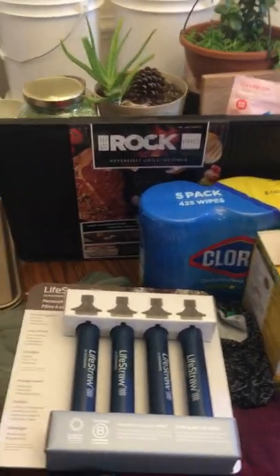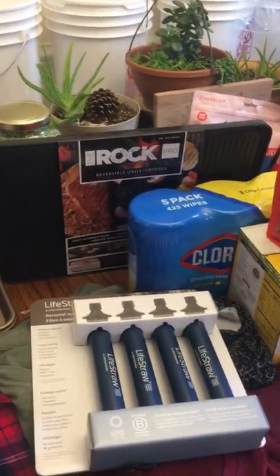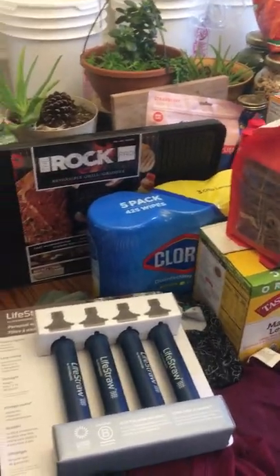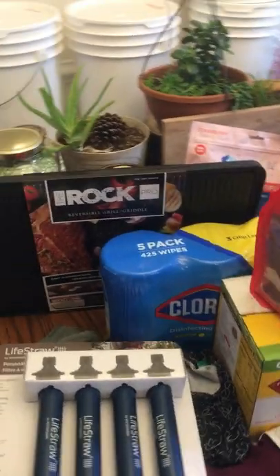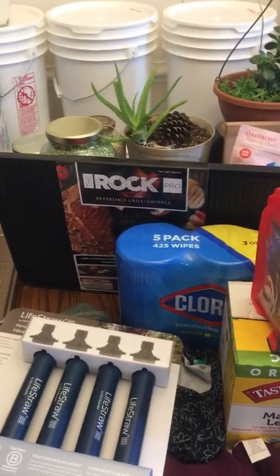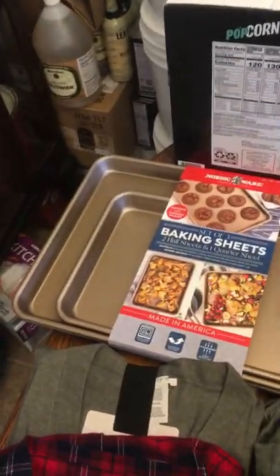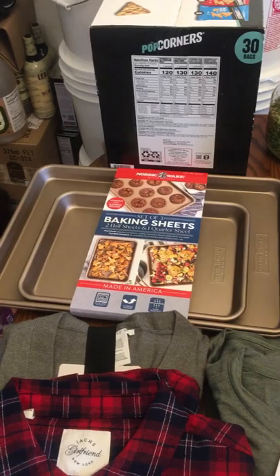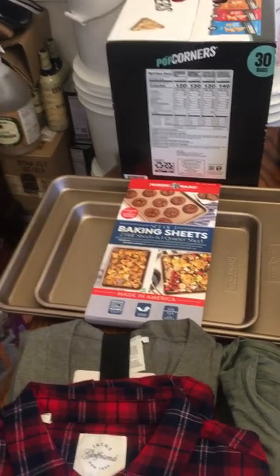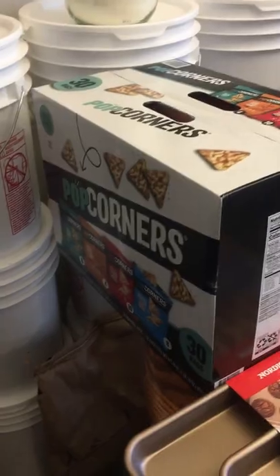I think the griddle will be really great because our family is outgrowing our skillets. We have five people — two boys, one that's 10 going on 11 and one that's two going on three — and as they get older they're going to eat more. I also got some new baking pans because my old ones are about 10 years old and looking pretty gnarly, and I got pop chips for my kids' lunches at school.